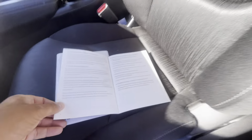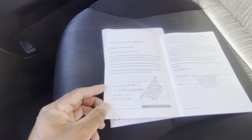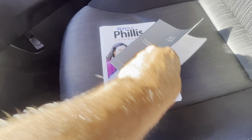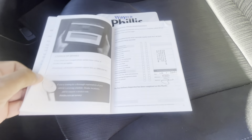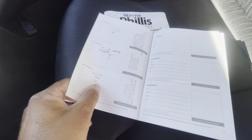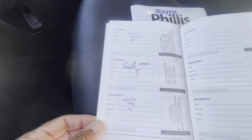Going to the service history — bought from Rinella Mazda just down the street from us. Always serviced at the same place.